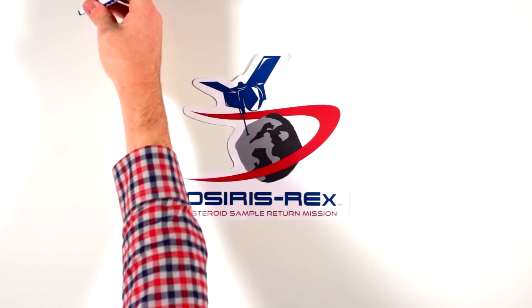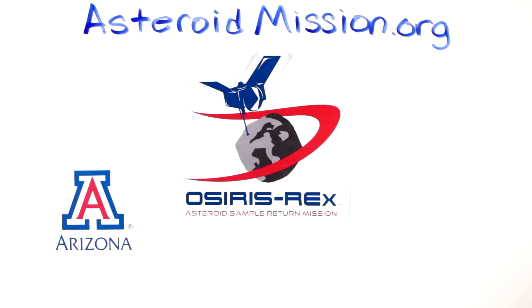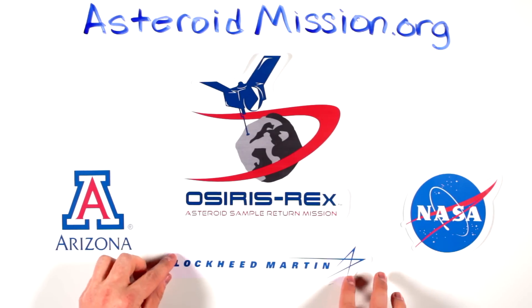This video is an OSIRIS-REx production. OSIRIS-REx is a partnership of the University of Arizona, NASA Goddard Space Flight Center, and Lockheed Martin.